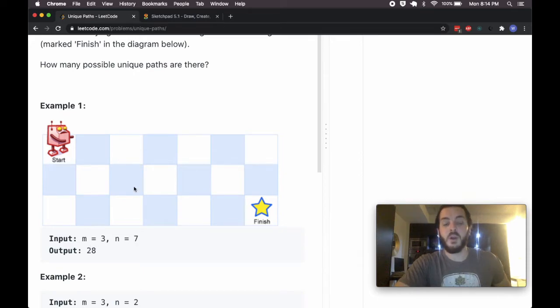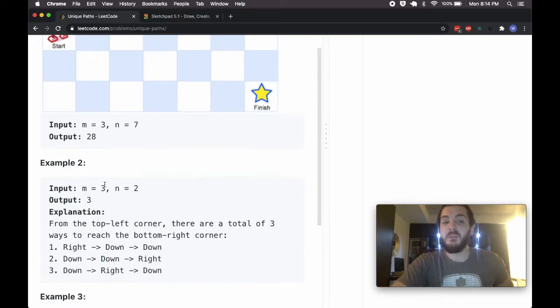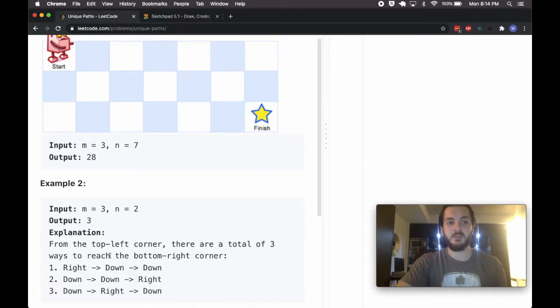There are a total of 28. I won't walk through each one, but if we think about a smaller grid — a three-by-two, just the first two columns — there are three ways to do it: right, down, down; or down, down, right; or down, right, down. In that smaller example, it's easier to picture and see all the combinations.